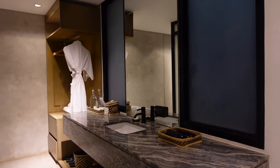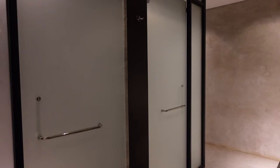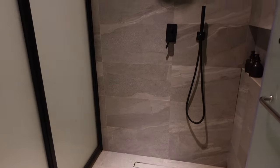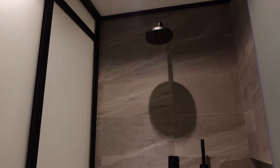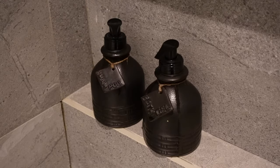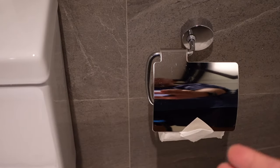Right across the vanity area is the toilet and bath. Here's the shower area — it's very neat, very clean, and very spacious. Of course, there's hot and cold shower, and shampoo and body wash are provided. In the toilet area, toilet paper is also provided.